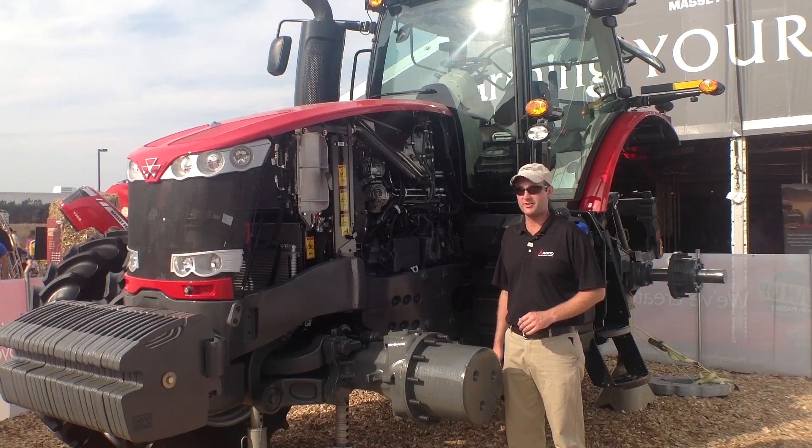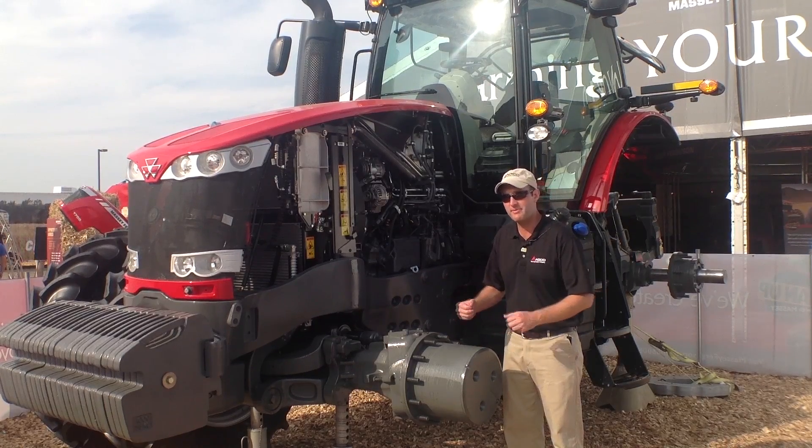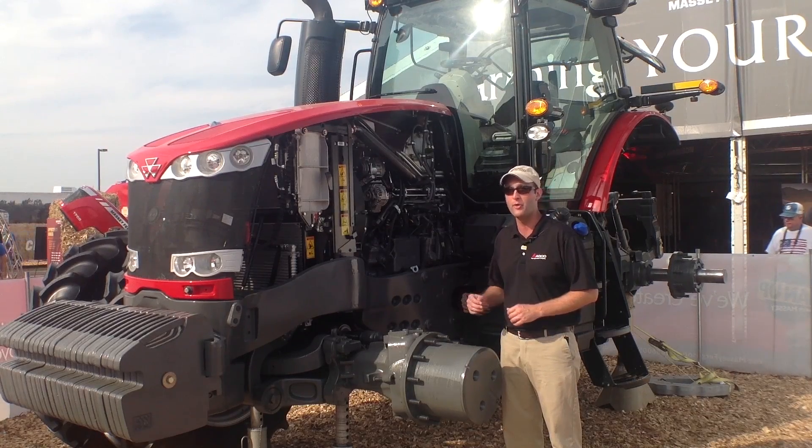The Massey Ferguson 8600 series tractor features a suspension system allowing the tractor to have the most tractive power to the ground for the most efficiency. It also provides a great ride for the operator in the cab, whether in the field or on the road.